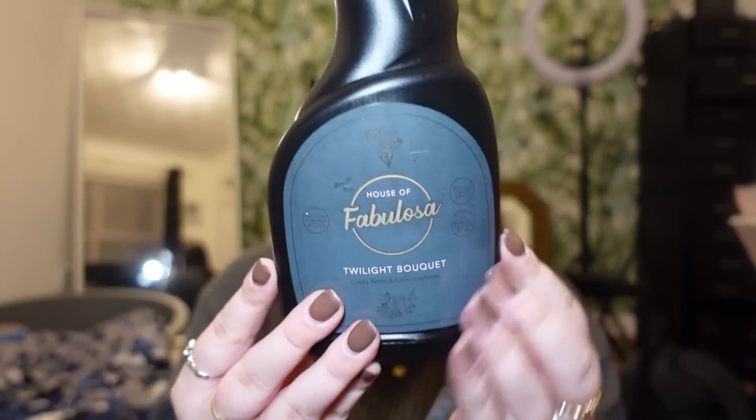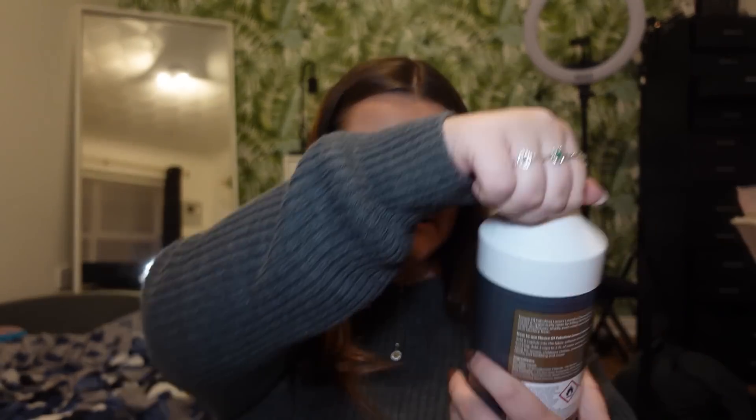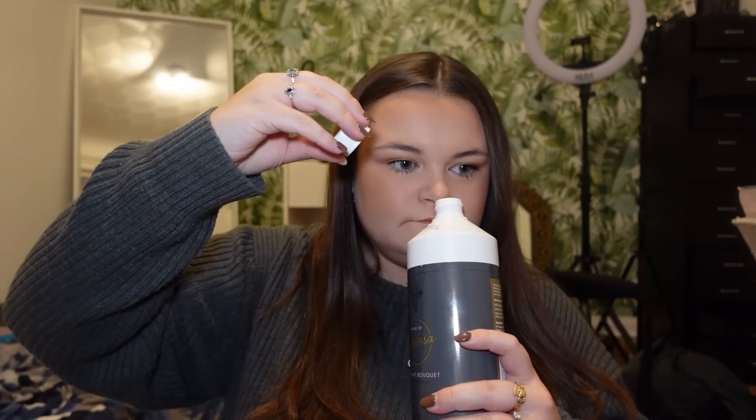In Poundland I picked up some fabric spray because I love Fabulosa — if you've followed for a while you'll know I really like Fabulosa. They've actually brought out a more expensive premium range, so I picked up this which is the House of Fabulosa Twilight Bouquet. It's a room freshener but it smells like a perfume — it smells really nice. I also got the laundry cleanser in Twilight Bouquet, which is effective from a wash at 20 degrees, so it's perfect if you're trying to be more energy efficient.